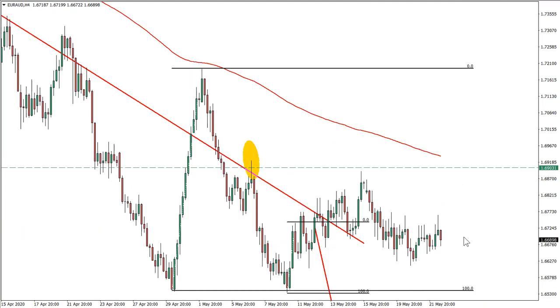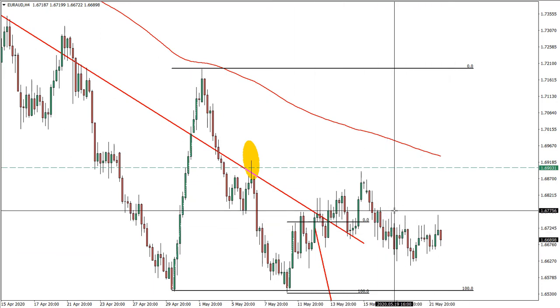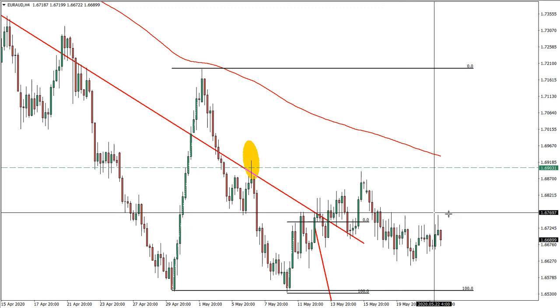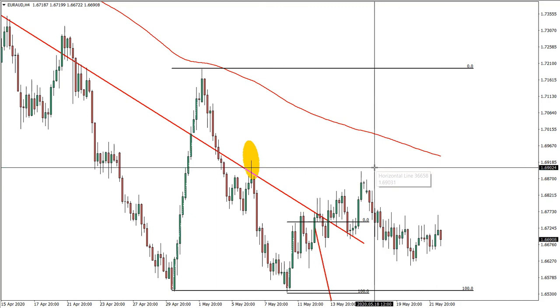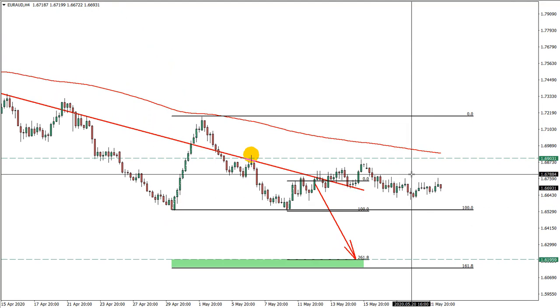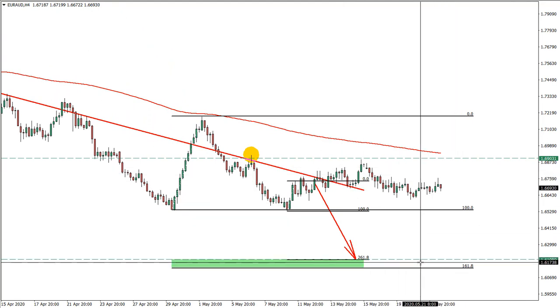Euro versus Australian dollar: we have a stop loss at break-even, roughly around 1.6773, but a valid idea overall — the stop loss would have been at 1.6902. We expect quite a strong decline here as well, with the euro getting weak.